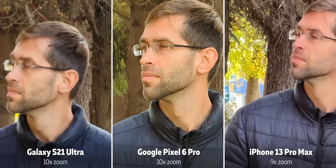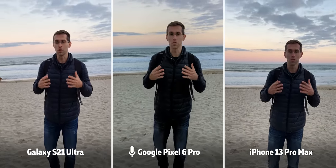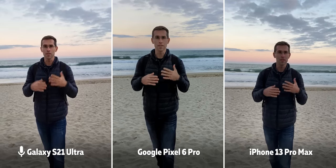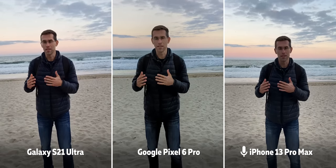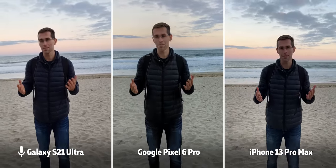I also want to quickly touch on mic quality, because the iPhone microphone in particular sounds great indoors but when taken outside with a lot of wind, that wind is not filtered out properly and it's really hard to hear anything. Here's the mic test — right now I'm talking to the Google Pixel 6 Pro, now the Samsung Galaxy S21 Ultra, and finally the iPhone 13 Pro Max. Keep in mind the side noise might cause some differences.